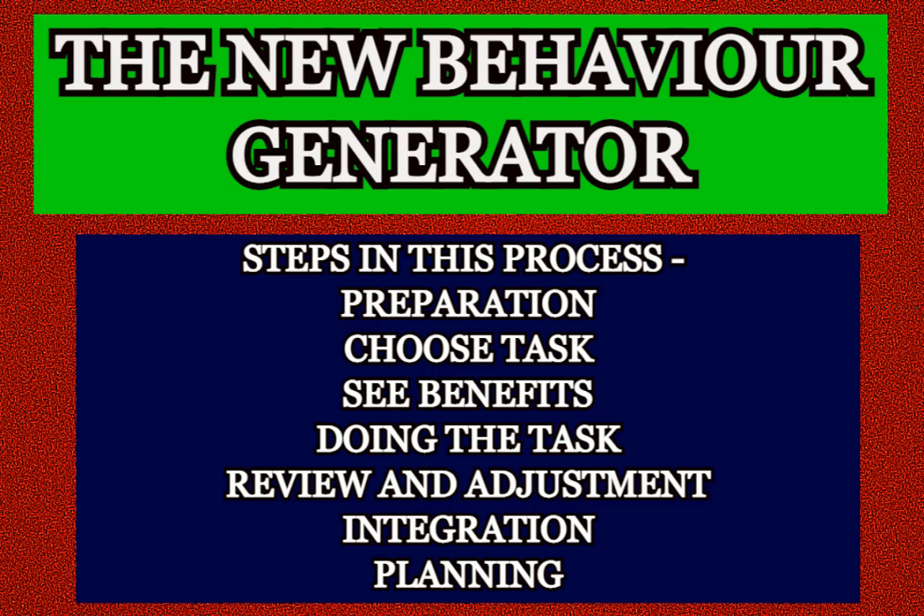The first step is preparation. Find a relaxed and quiet place to be guided through this technique. You don't have to close your eyes to do this process. Just make yourself comfortable and begin by looking off to your right. In your mind's eye, imagine seeing someone who looks just like you a short distance away.